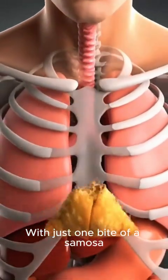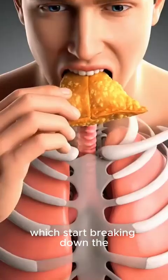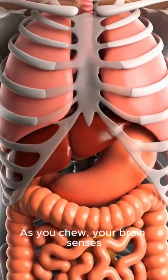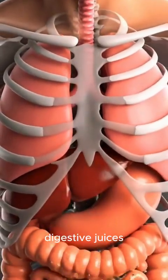With just one bite of a samosa, digestion begins immediately. Your saliva releases enzymes like amylase, which start breaking down the starch in the crispy pastry. As you chew, your brain senses the rich flavors of spices, potatoes, and sometimes meat, which stimulates the release of digestive juices.